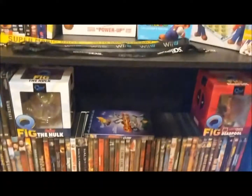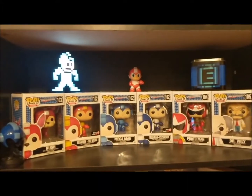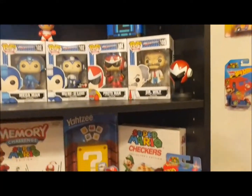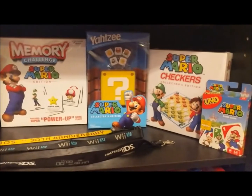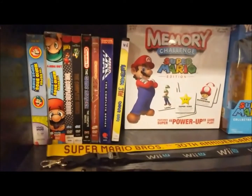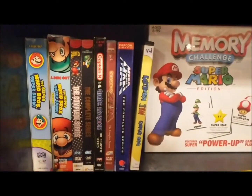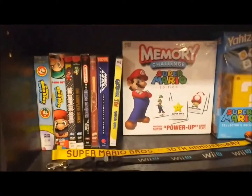We've got a little Mega Man designated shelf. Down here we kind of have a Mario anything section — we've got Uno, Checkers, Yahtzee, and Memory. Over here are cartoons from my childhood: Earthworm Jim, Mega Man, Zelda, Captain N, and the different Mario series.